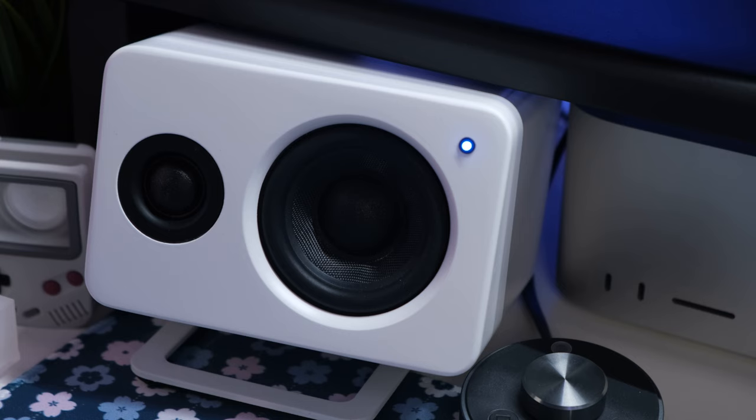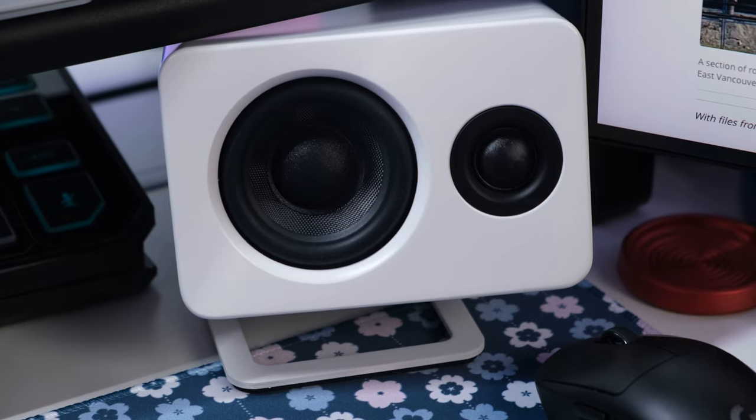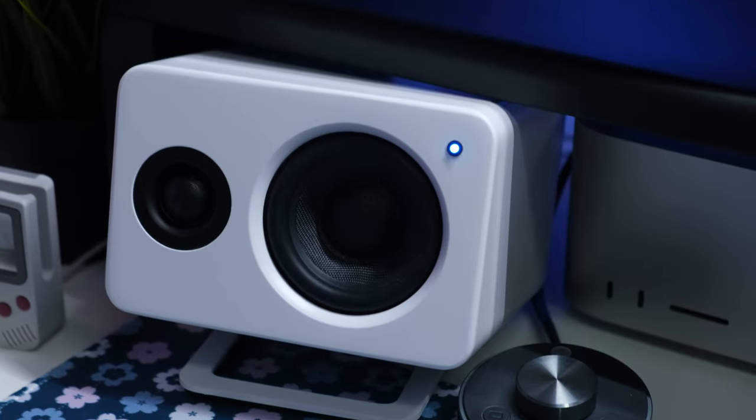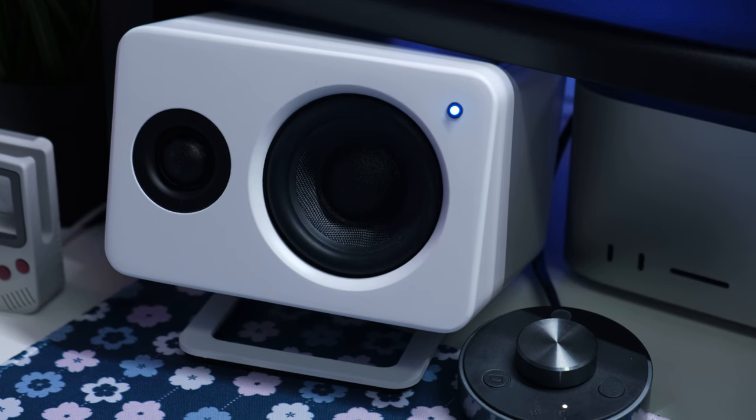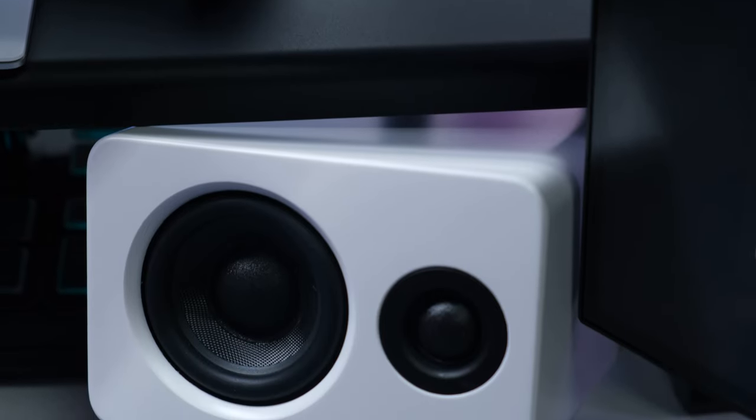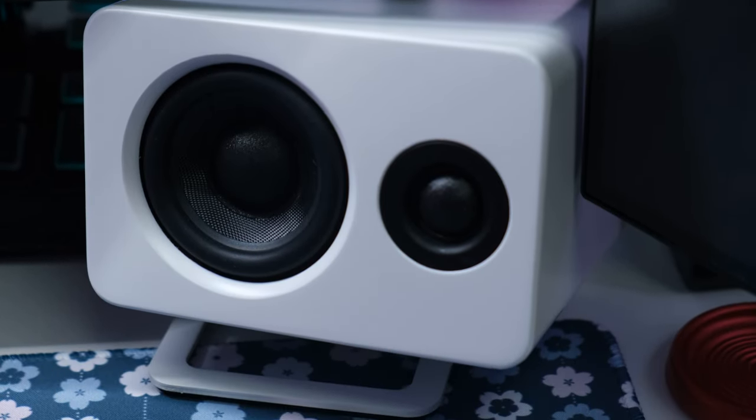For my speakers I am using the Kanto YU2s. These have been an amazing pair of speakers. I've never had speakers on a desk setup — I've always used headphones — so this has been a welcome change. It's really nice to just sit back and listen to music without headphones. The only thing is that I do have them oriented sideways now. I've heard that upright is better, but I haven't been able to find a good way to fit them with the monitor riser, and it honestly hasn't sounded much different to me.